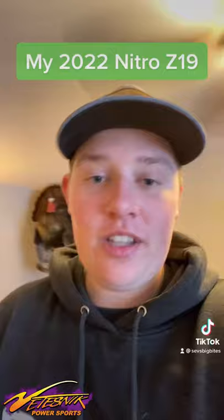Thank you to Rachel and Mindy and all of you guys at Tesnick Power Sports. Go give them a follow. I'm super excited to get to show you guys.